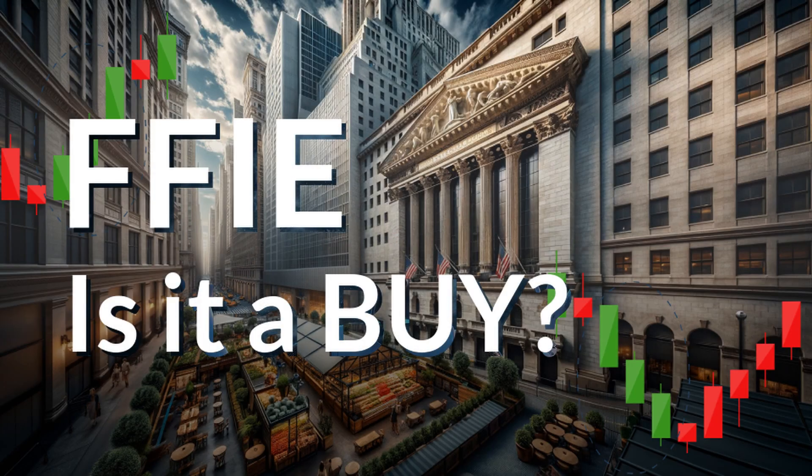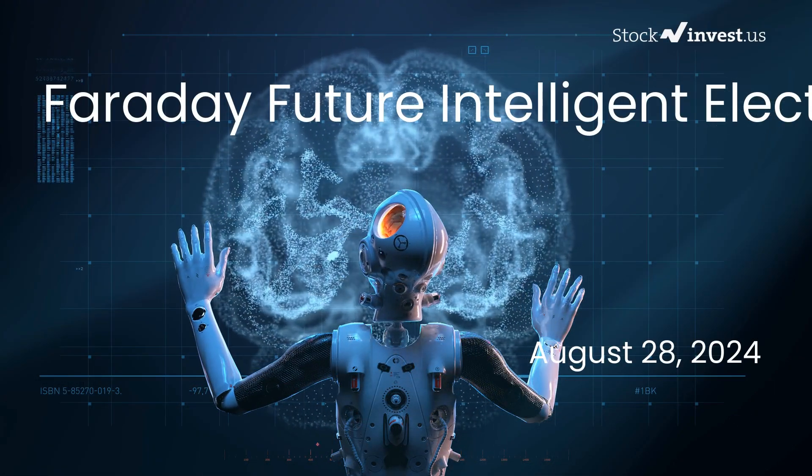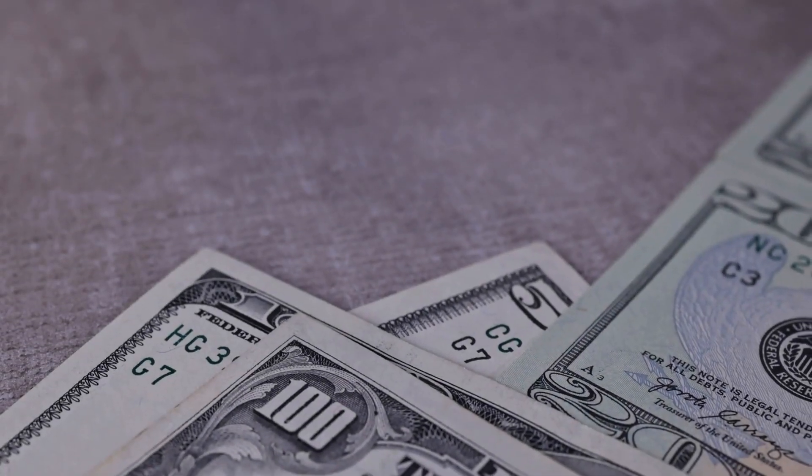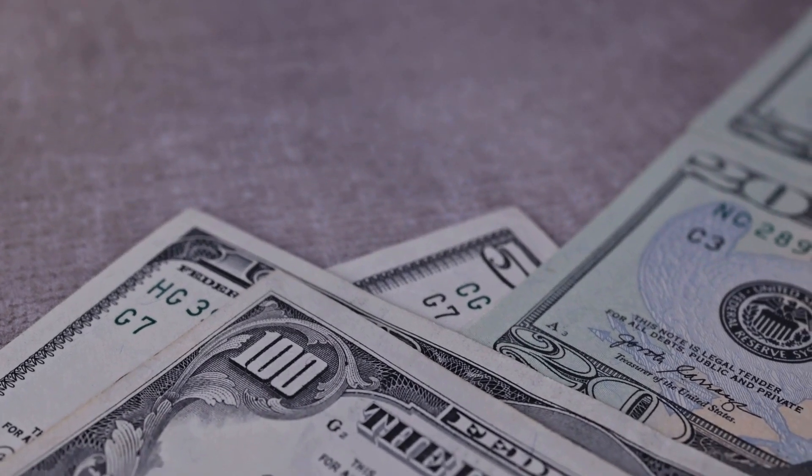Is it time to buy or sell Faraday Future Intelligent Electric stock? In this video we are diving deep into Faraday Future Intelligent Electric. Our initial report was published on our website on Tuesday the 27th of August 2024.